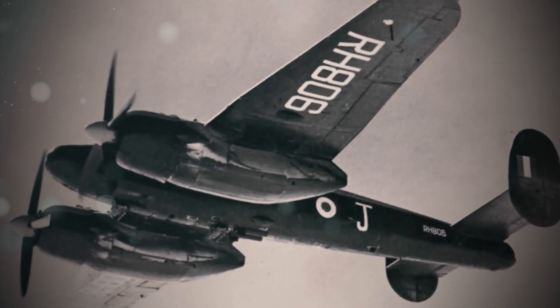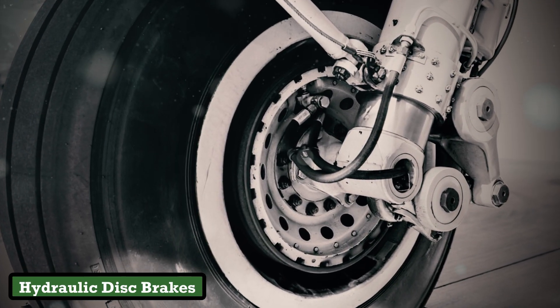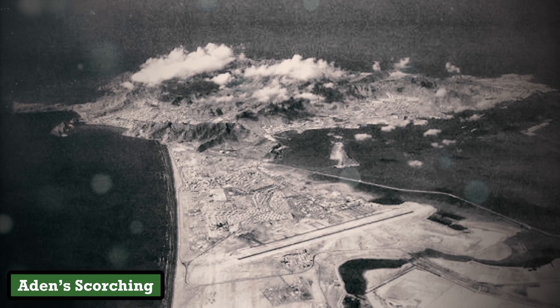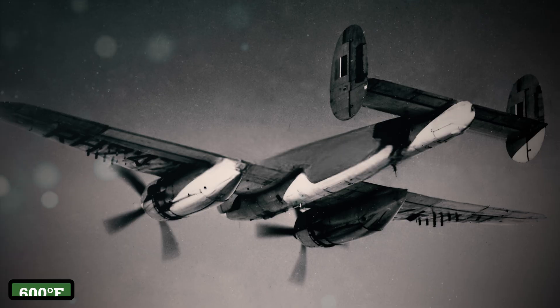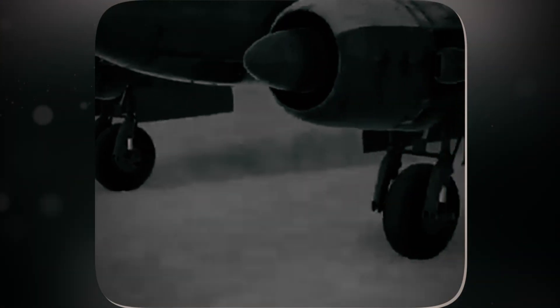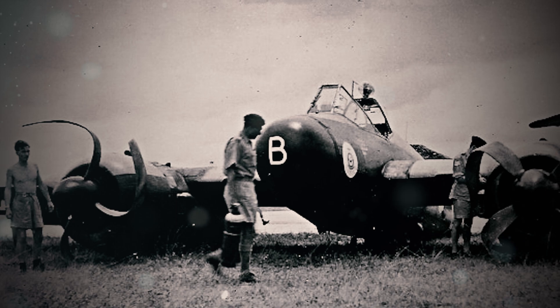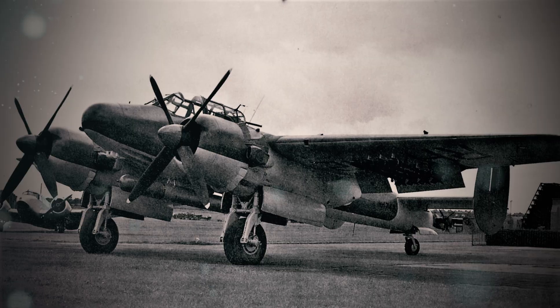Meanwhile, the brakes were staging their own mutiny. The Brigand's predecessor, the Buckingham, used hydraulic disc brakes — reliable but heavy. To shave 300 pounds, Bristol reverted to World War II-era drum brakes, a technology the RAF had abandoned for jets. During landing trials at Aden's scorching air base in 1948, brake temperatures soared to 600 degrees Fahrenheit, welding the shoes to the drums. Pilots had two choices — skid off the runway or watch their landing gear ignite. A harrowing incident at RAF Ein Shemer saw a Brigand careen into a fuel truck, its brakes literally fused into immobility. The crash report concluded the undercarriage's design failed catastrophically under extreme heat.